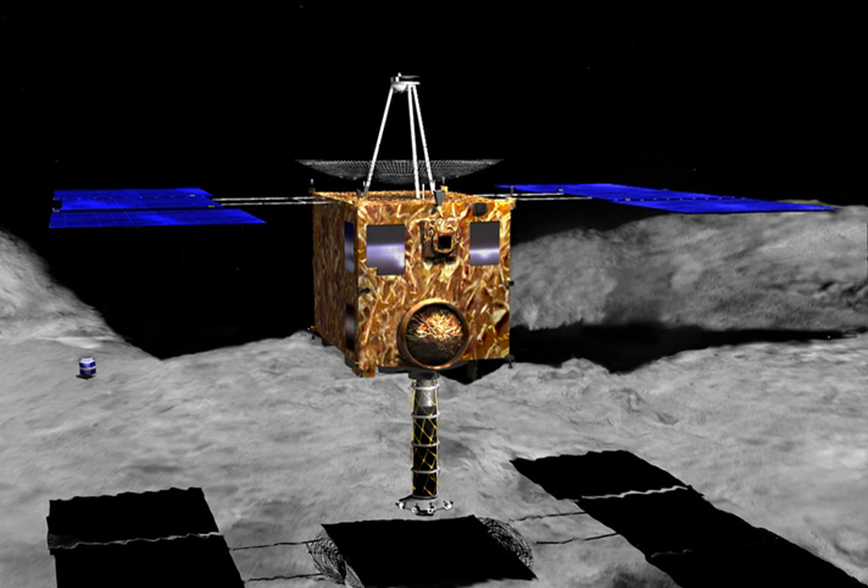Hayabusa carried a tiny mini-lander weighing only 591 grams and approximately 10 cm tall by 12 cm in diameter. An error during deployment resulted in the craft's failure. This solar-powered vehicle was designed to take advantage of Itokawa's very low gravity by using an internal flywheel assembly to hop across the surface of the asteroid, relaying images from its cameras to Hayabusa whenever the two spacecraft were in sight of one another. Minerva was deployed on 12 November 2005.